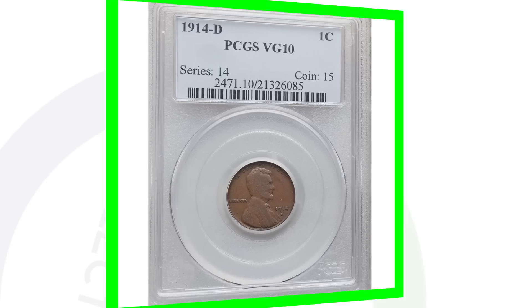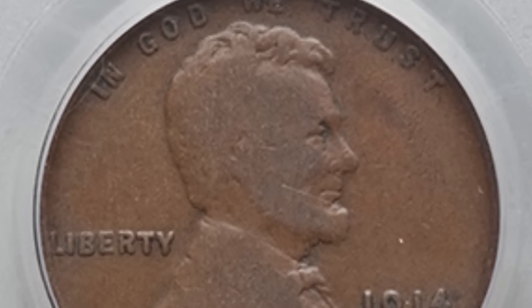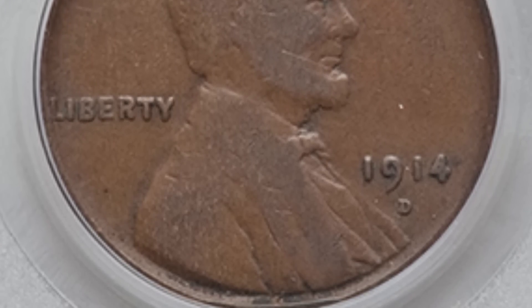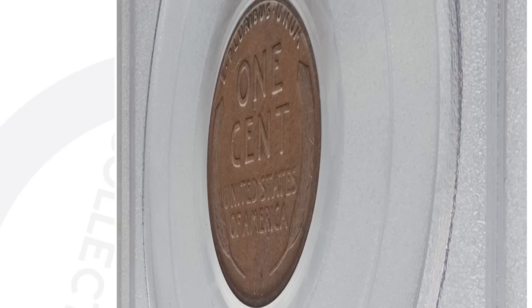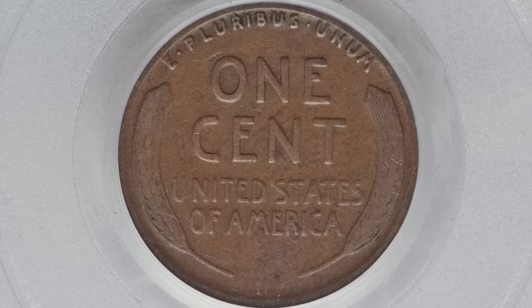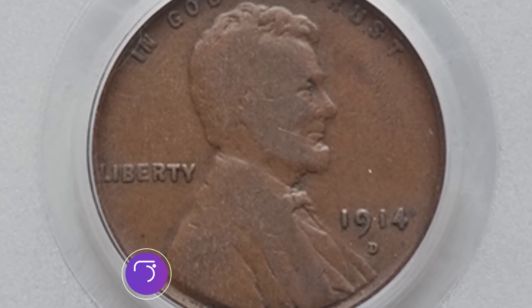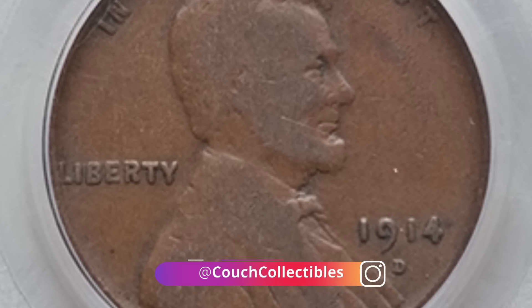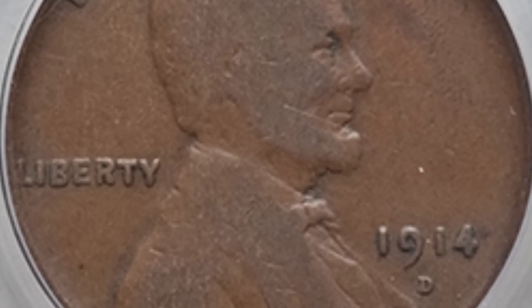Here is a 1914-D. They only produced around 1.1 million of the 1914-D, compared to the 75 million produced for the 1914 no mint mark. This example is graded Very Good 10 — very low grade, not in good condition at all — but the coin still sold for over $140. Not too bad for that wheat penny, and mint state versions go for thousands.